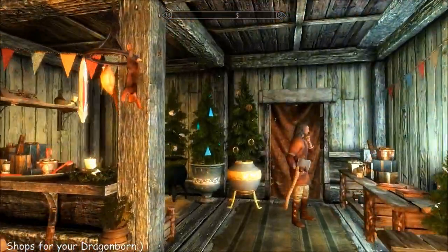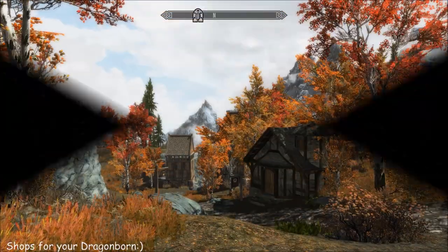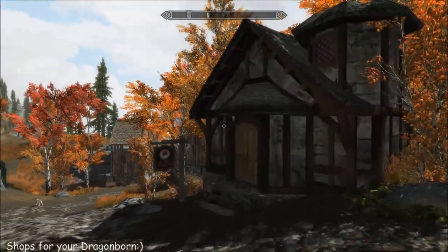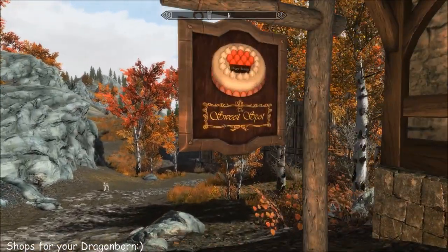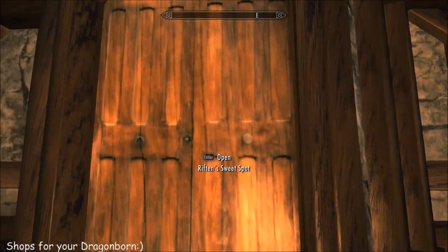It's a cute little shop with very rude owners and it sells some nifty things. The next one is just outside of Riften — there are five of these shops that you can add to the cities. It's called Sweet Spot and they are candy shops.